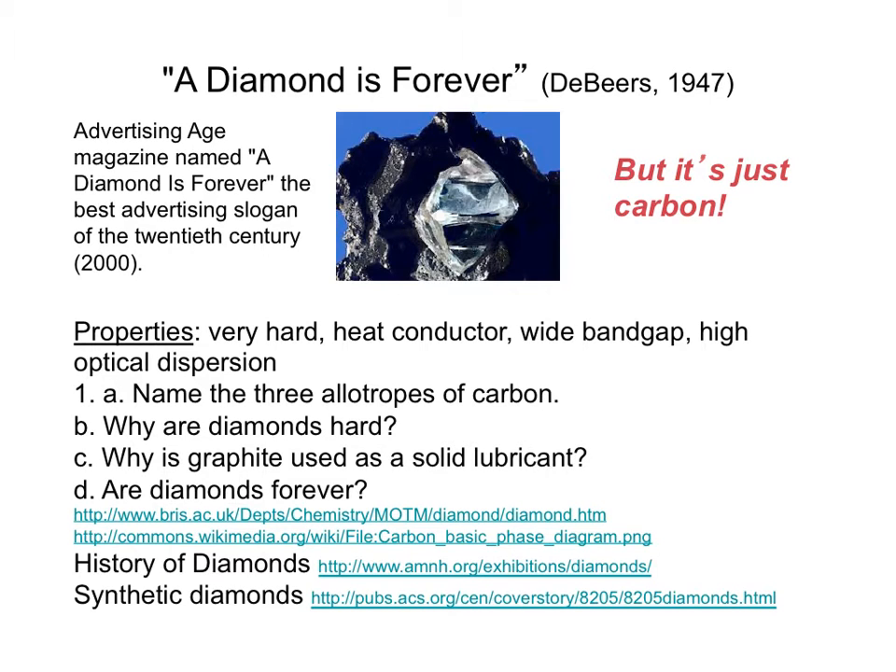"A diamond is forever" was named the best advertising slogan of the 20th century. This slogan created a parallel between a diamond and love, and revolutionized the diamond industry.